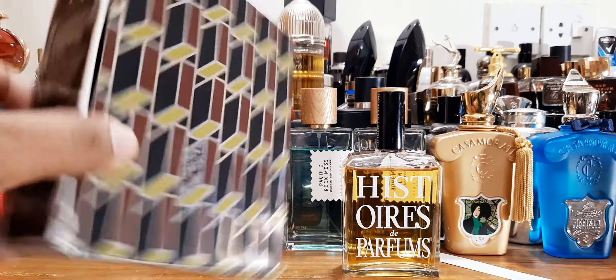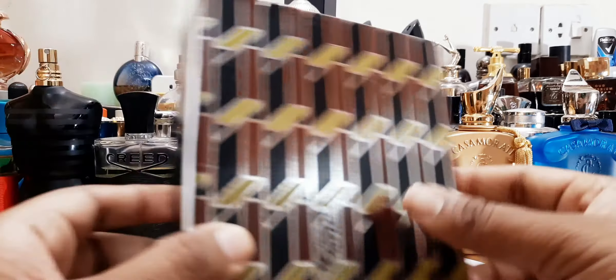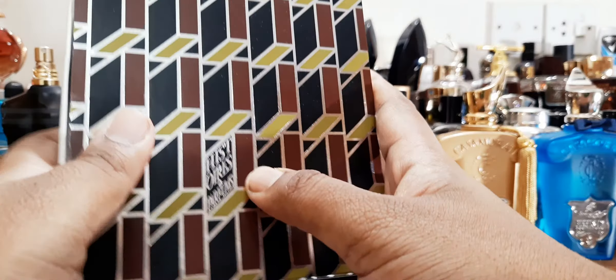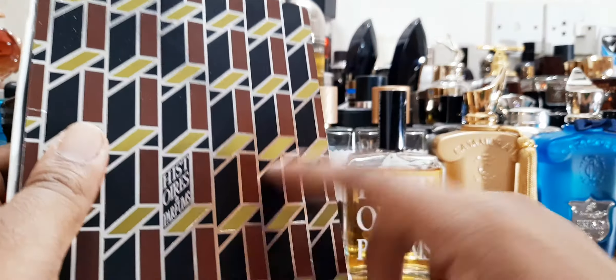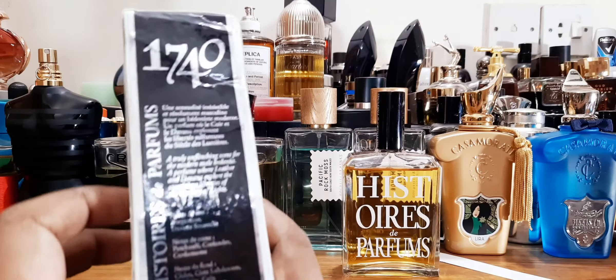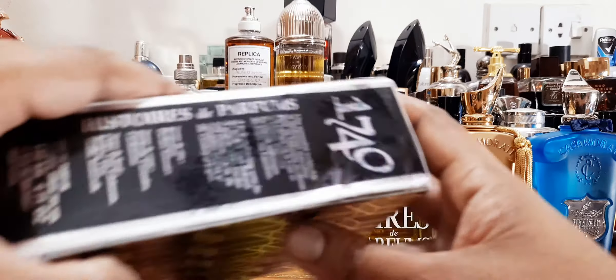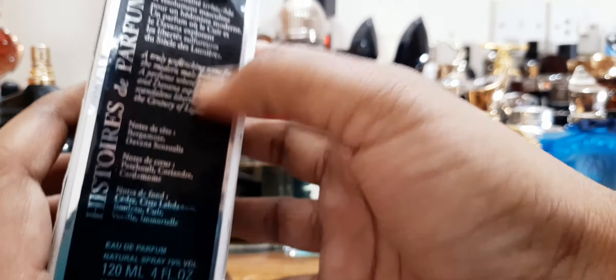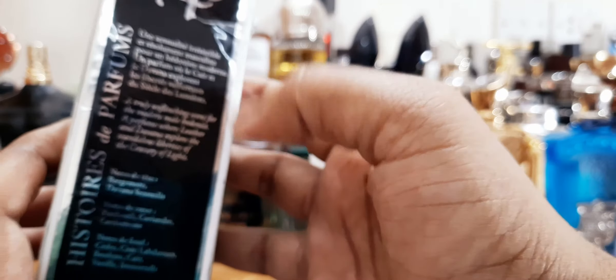So it comes with a sleeve and a box inside. If you push it, it opens up. I don't want to take it out, but it says the name here — nice little pattern, it's like a 3D thing going on; you can look at it and get confused. At the side it says 1740 Histoires de Parfums. They have the notes here — I'll read them out — and there's a story of the perfume describing what this is supposed to smell like.